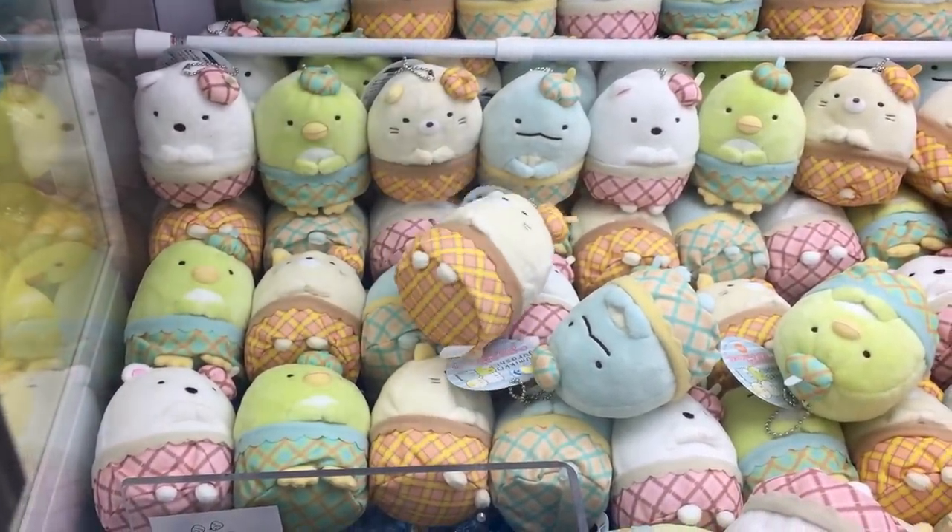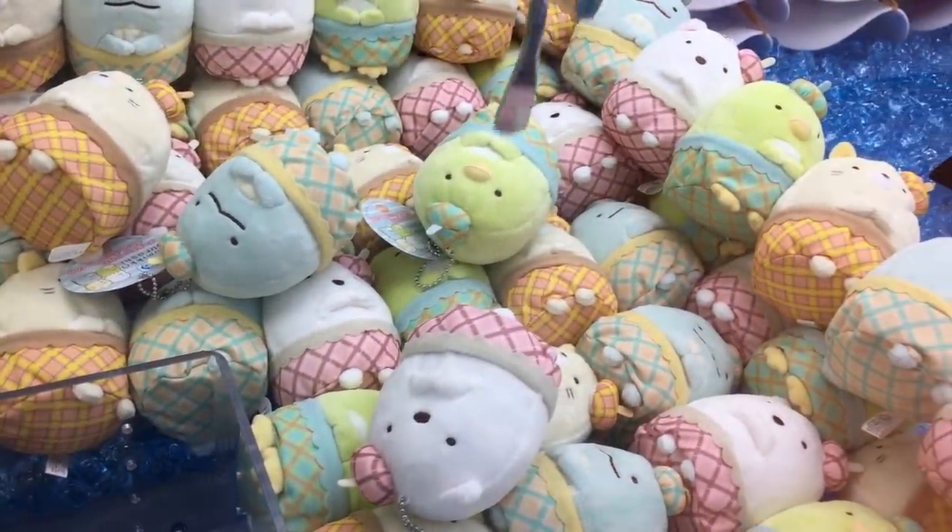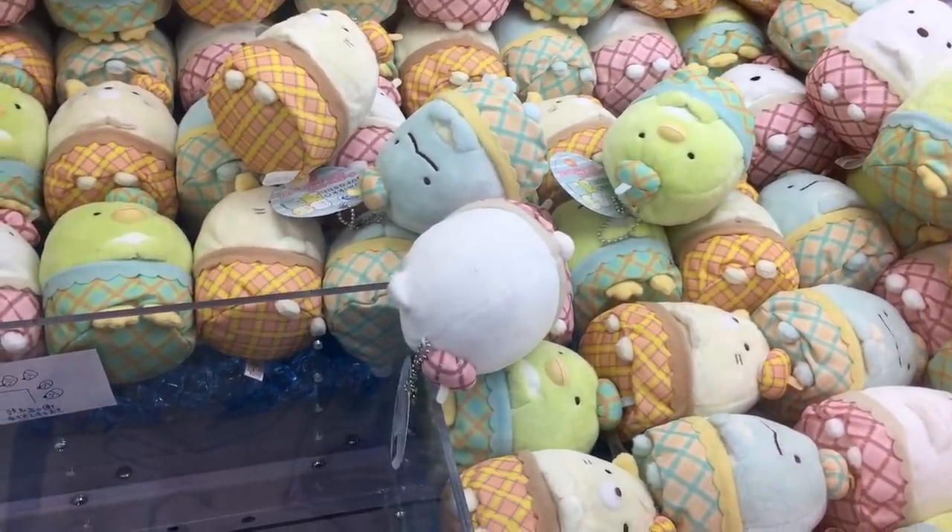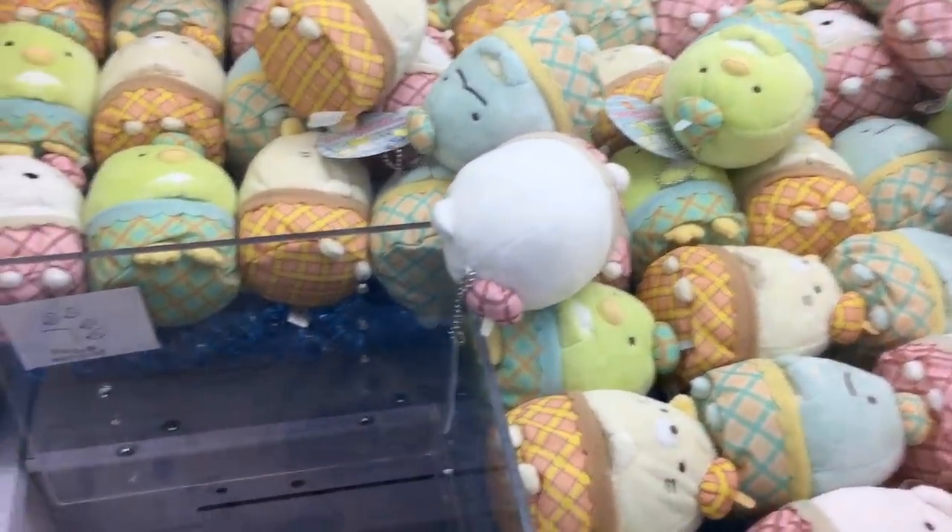Come on, pick it up. Oh no, I didn't grab it properly. Oh, it's so close. Okay, if I can tip it I might be able to get it.